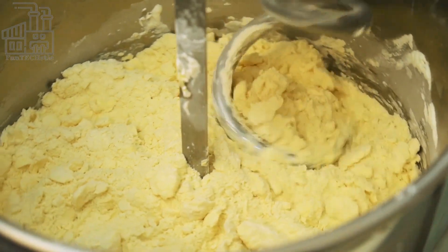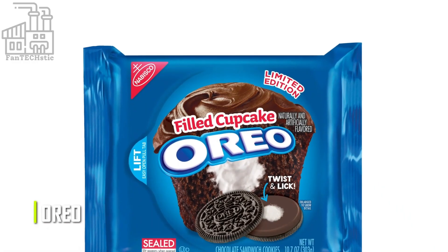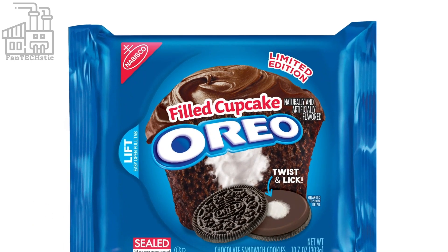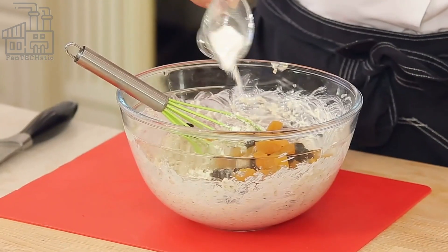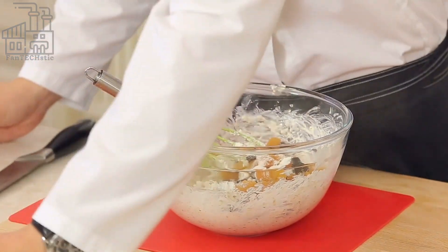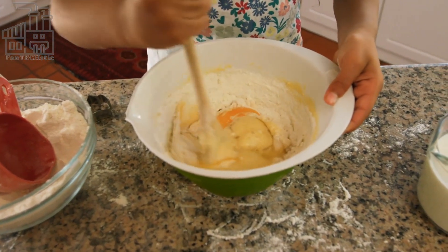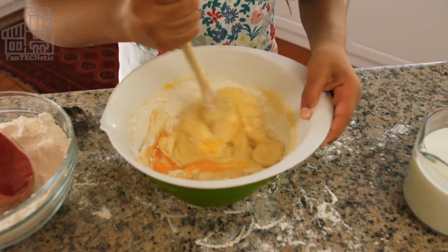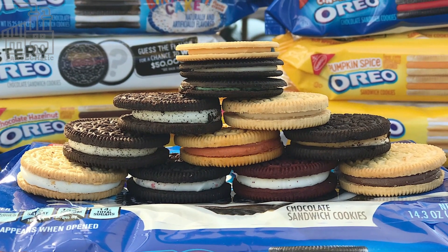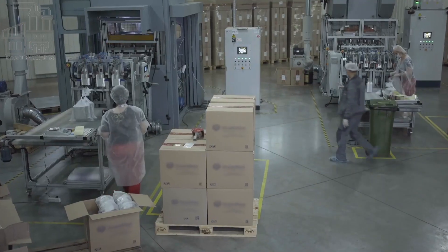Oreos are somewhat the holy grail of cookies. Different cookie brands and homemade recipes have tried to replicate the wonder that is Oreo, but no matter how good they taste, nothing beats the real thing. It takes more than the regular baking ingredients like sugar, flour, and chocolate to pull off the classic Oreos. For over 100 years, Oreo has made the best cookies, but not a lot of people know the process involved. From beginning to end, Oreo cookies are completely machine-made, including the mixing of the dough all the way to the packaging of the finished product.